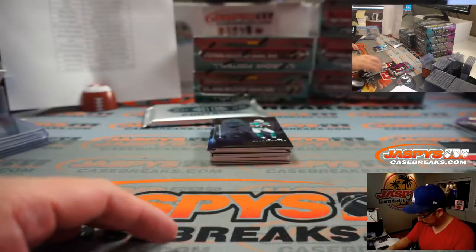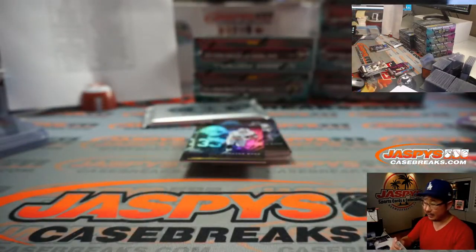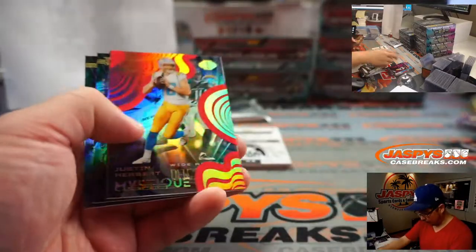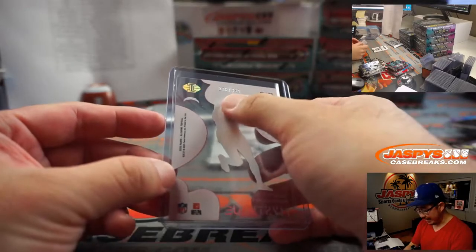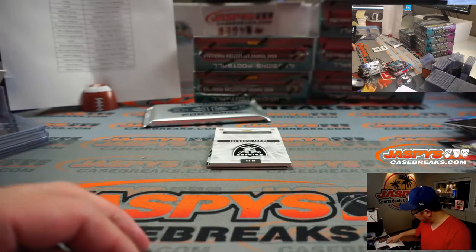There's Peyton. Tua Tagovailoa for Miami — that's going to be for King. Saquon, 499. Justin Herbert, Mystique, and that should be numbered. There's a little color in the background there — it's 238 out of 399. Chargers 8 is going to be for Gary.